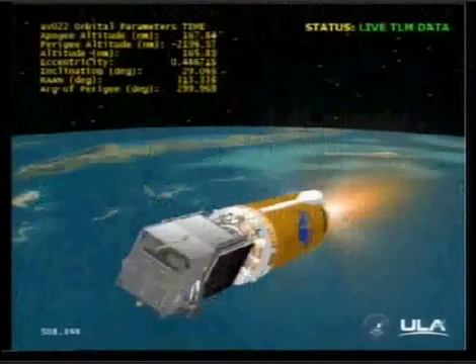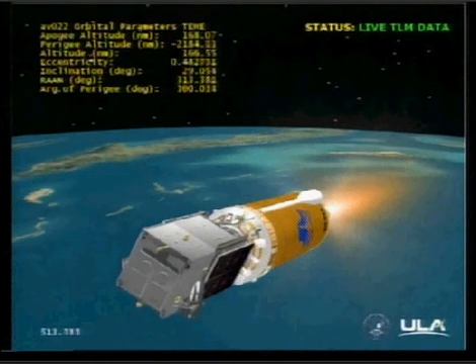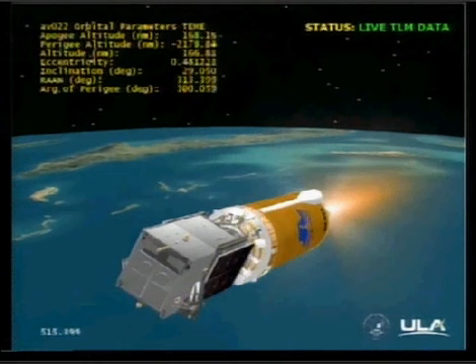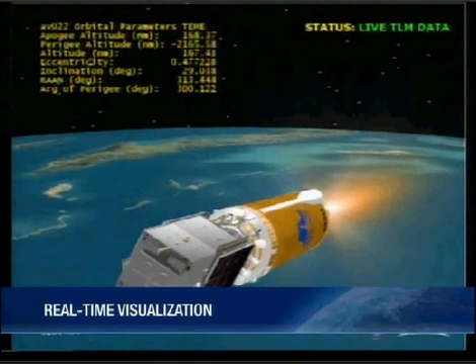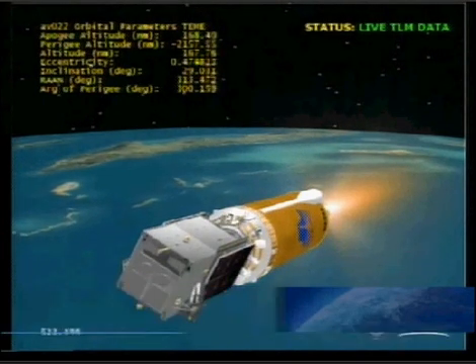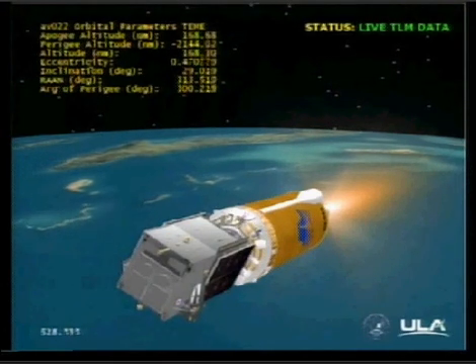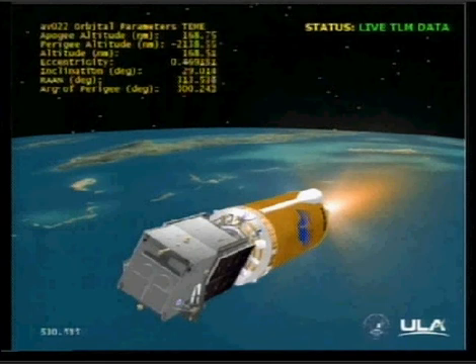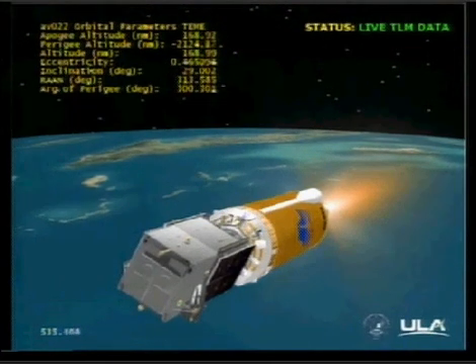SBIRS also includes payloads in highly elliptical orbit. The highly elliptical orbit satellites, or HEOs, are hosted in the Molniya orbit. These payloads view three spectral bands — shortwave, midwave, and sea-to-ground. They are located in the northern latitudes, and the vehicles provide strategic and theater surveillance. Thank you very much, Lieutenant Del Rosario. We can now show you a video with some additional information about the topics we've just discussed.